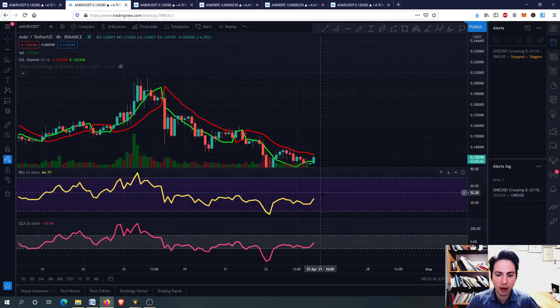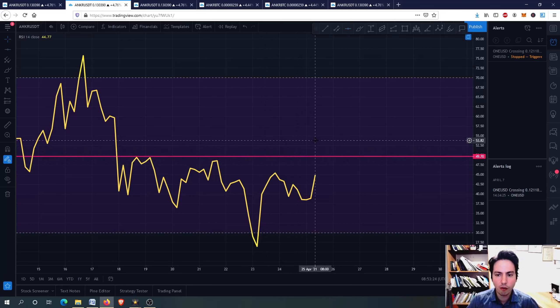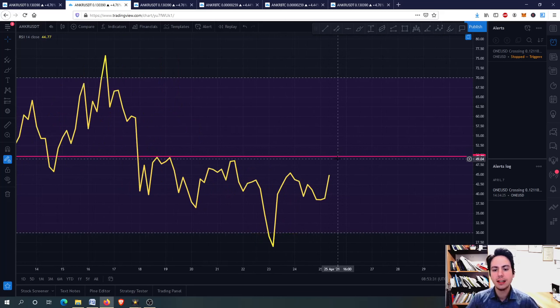Moving to the RSI — what I want to see here is breaking this important resistance level for the RSI at 49 to 50. We want to go above this resistance line so we can see some new higher highs and new higher lows for Encore. Right now it might be the case — I'm impatient to see what Encore will do, and of course what Bitcoin will do as well.